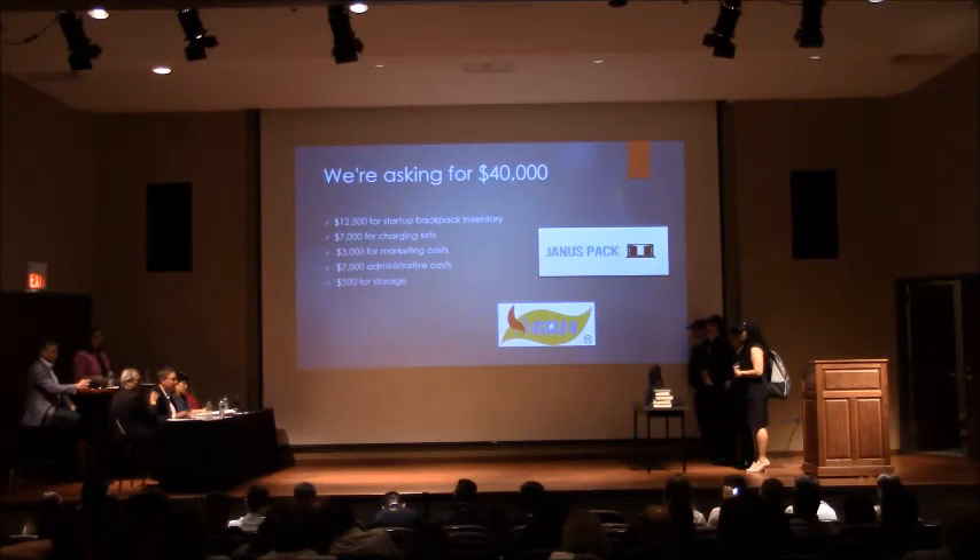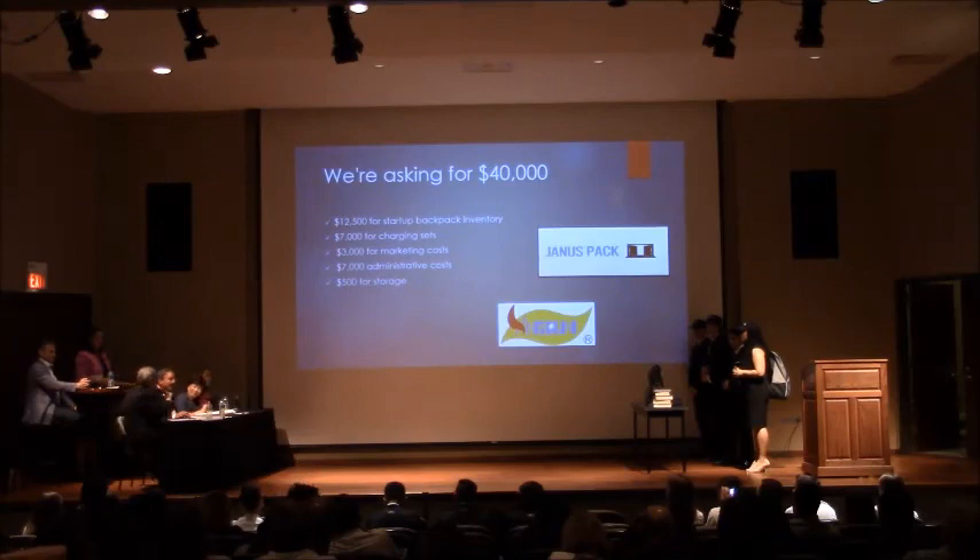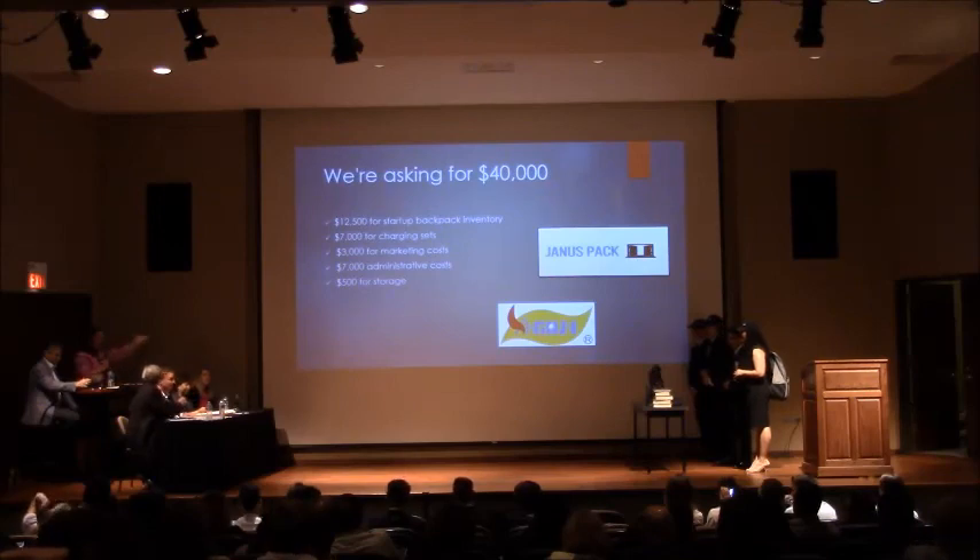A panelist noted that it seems like they've come full circle — starting with students who'll spend $300 on Air Jordans, they can surely afford something practical. The team agreed. Thank you, Snow with Code.